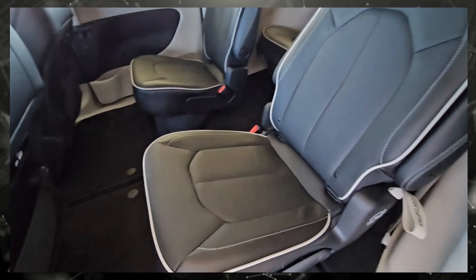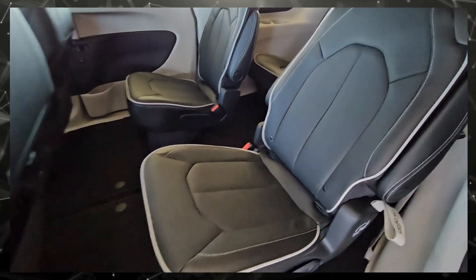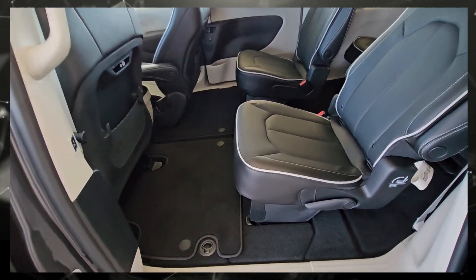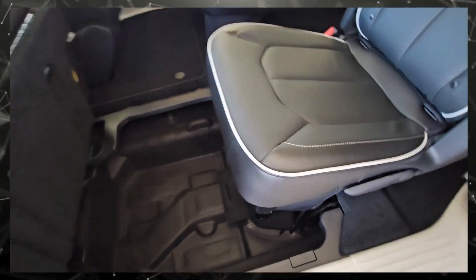In the back area, these are Stow-n-Go seats like we've had for years — these are actually probably the easiest ones we've ever had. You can push that button there, that'll pull the seat forward, and the seat will actually fold right into the floor.